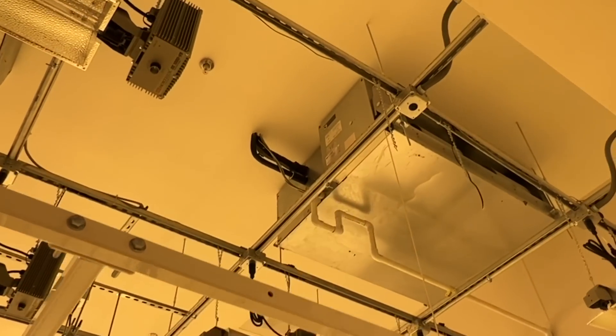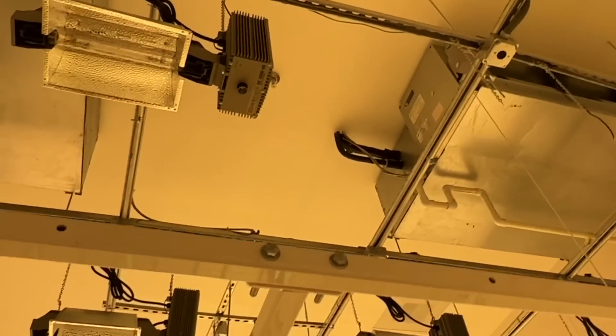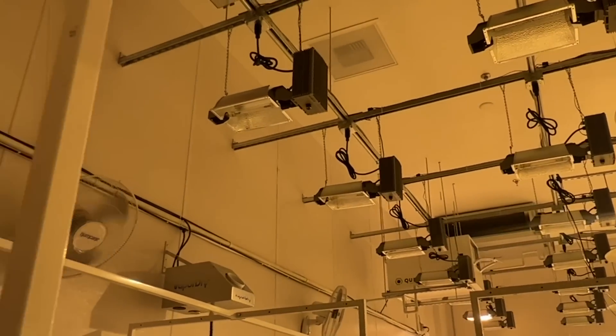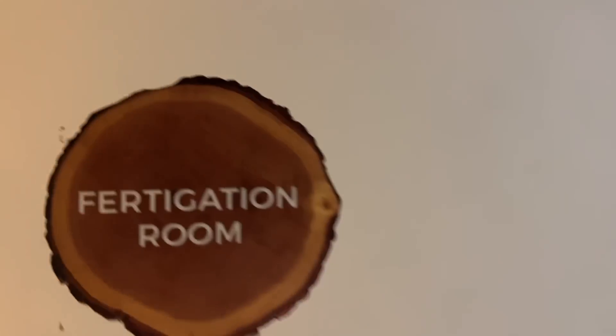These are the intakes — these are eight-ton units. These are for us; we didn't register on the other side.